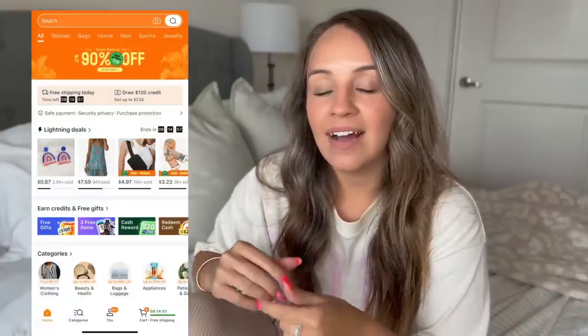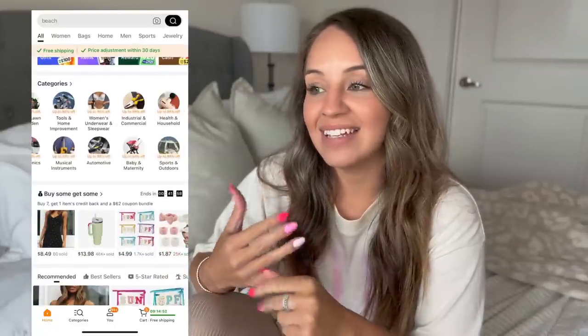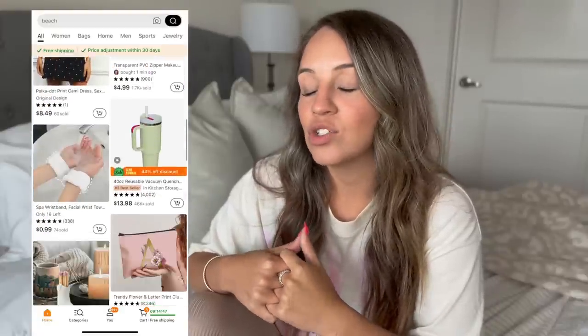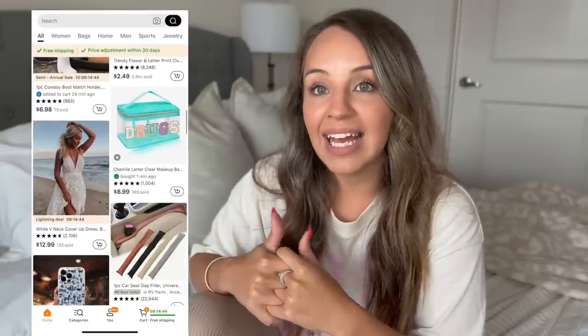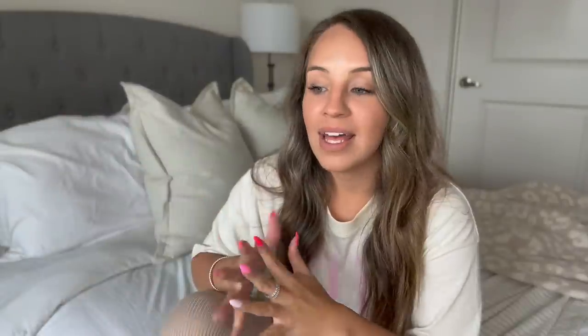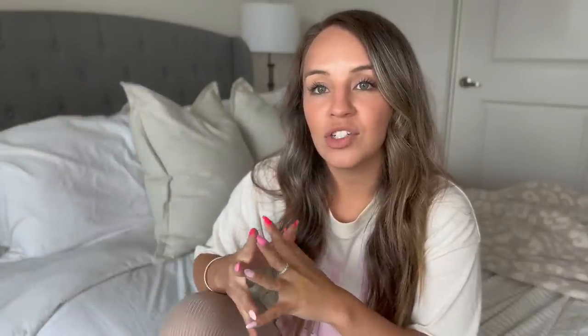Once you create your account, it's very easy to go shopping on the website. They have categories set up and their lightning deals displayed. They're always giving coupons out and they have free shipping and free returns. I have had to do some returns and they are super easy — I just printed the label out, dropped it off at the UPS store and it was done. Very user-friendly.